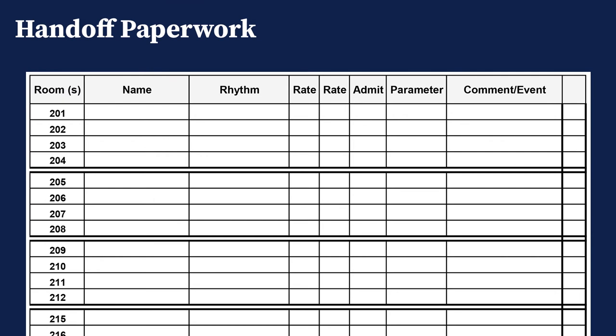For our handoff report paper, you have the patient's name, the room number, two sets of rates and a rhythm — one rate from the beginning of shift and one near the end — along with parameters we specify for each patient. To combat alarm fatigue, we set parameters individually. We look at each patient's actual average heart rate and set alarms 30 beats above or below that average, so we see events that are true and clinically relevant.